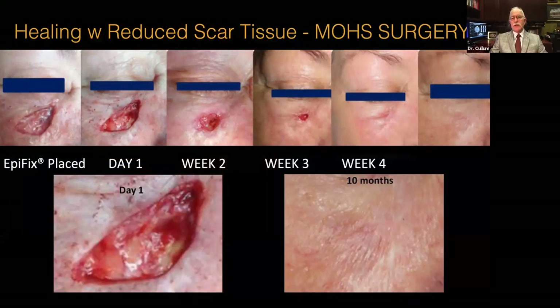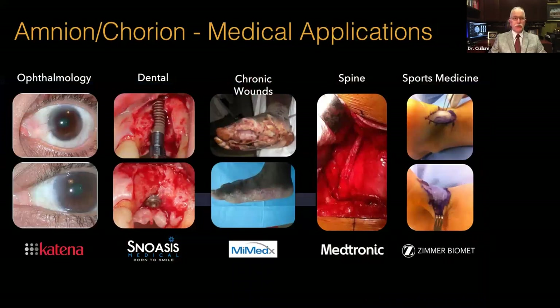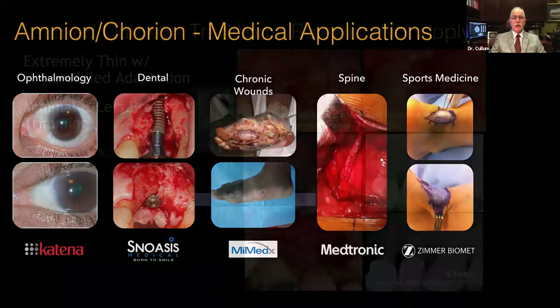When we look at some of the applications — in Mohs micrographic surgery, for example, a patient had an area of cancer excised and then BioExclude was laid into the wound area (also known generically as Epifix). Over 10 months we see significant healing with almost no residual scarring, which would not be the norm for open secondary intention wound healing. Other medical applications include ophthalmology, chronic wounds, sports medicine, orthopedics, and of course dental and surgical applications.